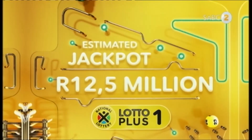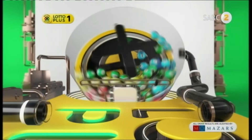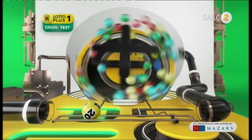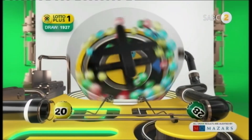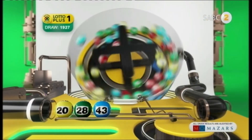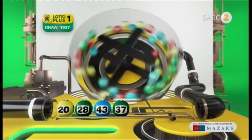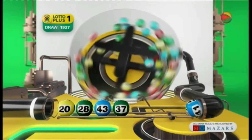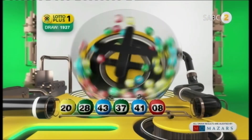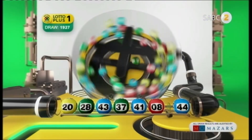Hold on to what could be your winning ticket. Here are the Lotto Plus One results. 20... 28... 43... 37... 41... 44... And the bonus ball is 44.